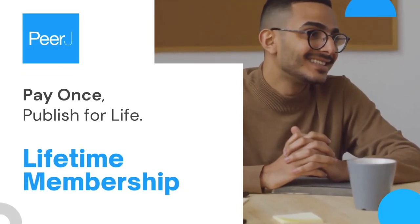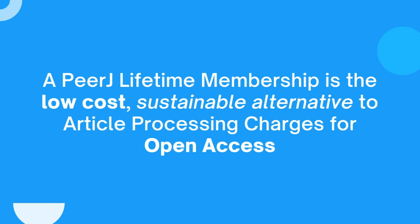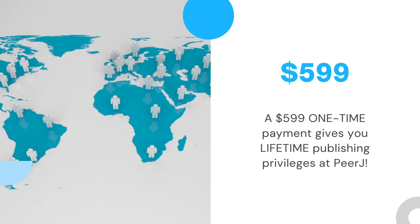PRJ lifetime membership: pay once, publish for life. A PRJ lifetime membership is the low-cost, sustainable alternative to article processing charges for open access. A $599 one-time payment gives you lifetime publishing privileges at PRJ. So how does it work?